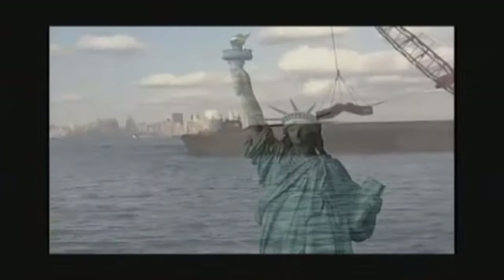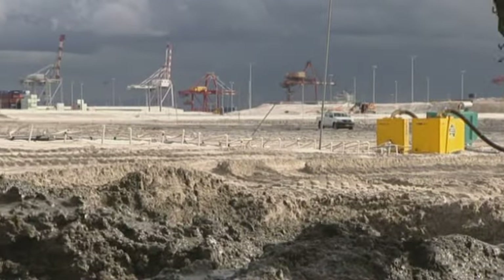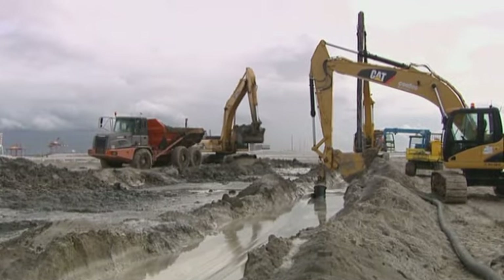Major ports around the world, including Brisbane, are conducting extensive research into the longer term use of dredged material. In the meantime, the re-use of dredged material to reclaim land for future development is a beneficial solution for the Port of Brisbane.